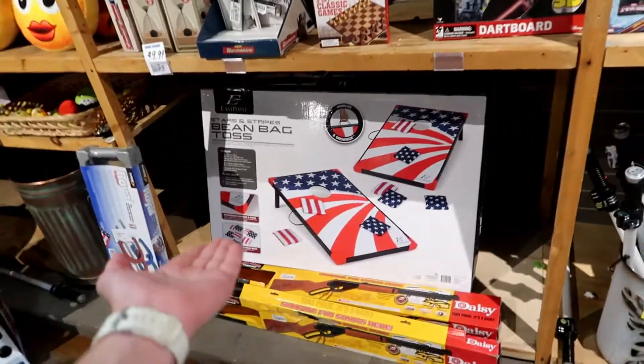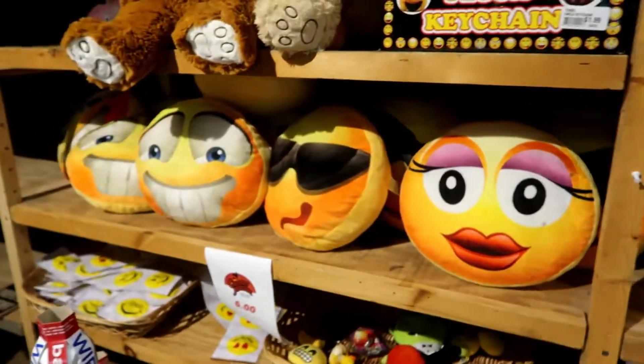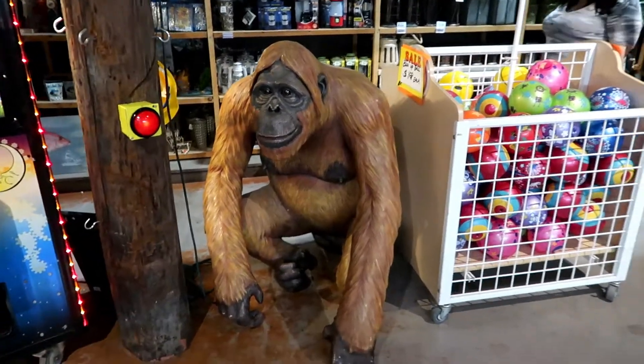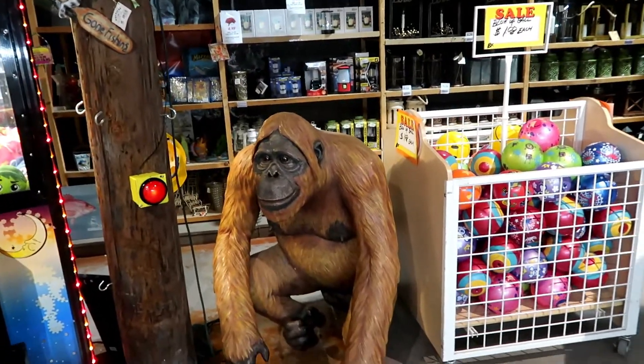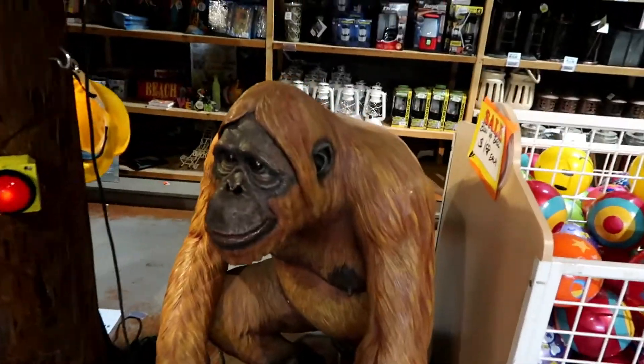An American bean bag toss, some emoji pillows. Look at this ape — I want this ape. Does it make noise? That's power. Was that an ape? It didn't sound like an ape. You're a weird-sounding ape, Mr. Ape.